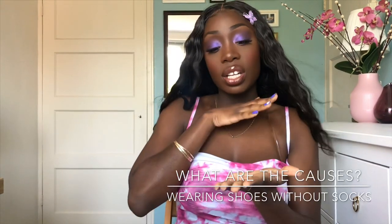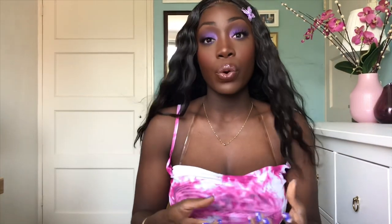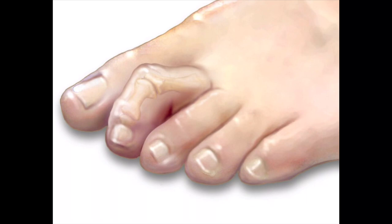A lot of people wear the wrong shoe size — you can prevent corns by wearing the right shoes. It also happens when wearing shoes without socks, which causes a lot of friction. Another risk factor is having bunions, hammer toes, or other foot conditions. Even if you wear loose shoes, your feet can slide inside and that also causes friction.